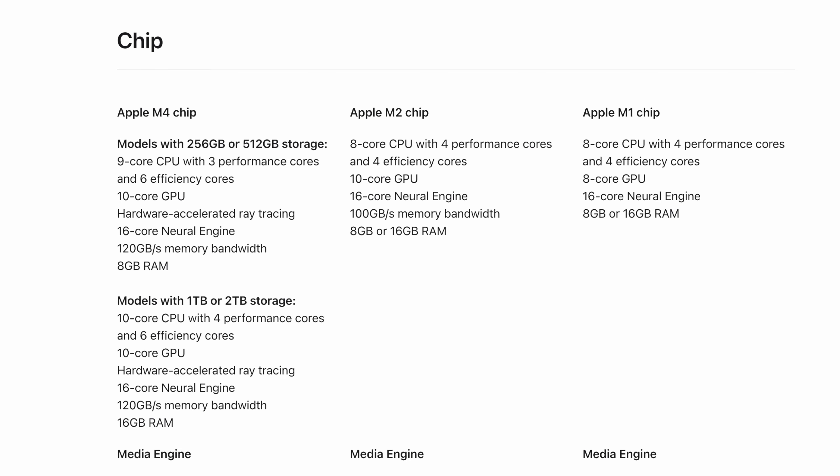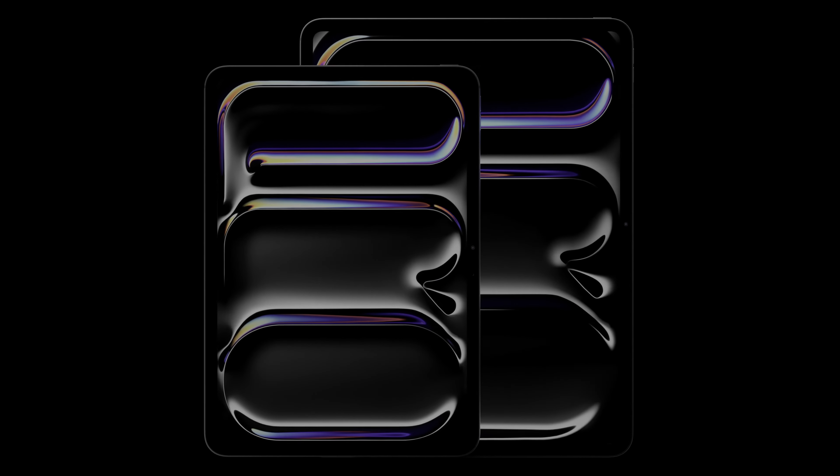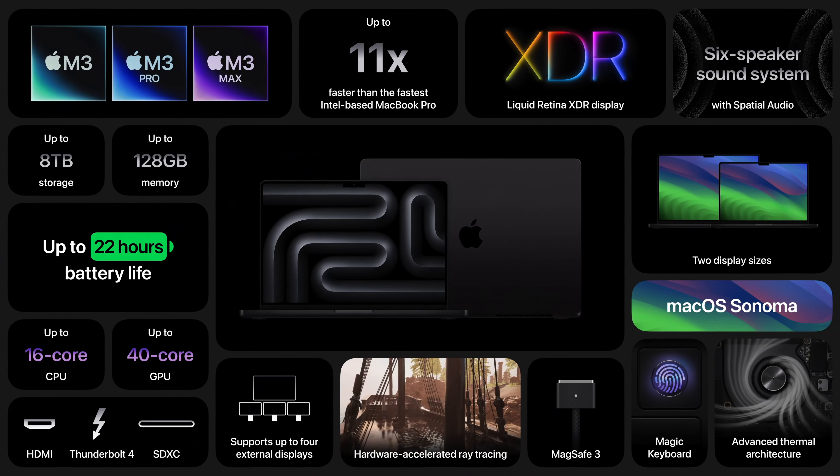But they did something else they haven't done on any other iPad before — they're using binned M4 chips for the 256 and 512 GB storage models. In layman's terms, the 256 and 512 models only have a 9-core CPU with three performance cores and six efficiency cores, while the 1 and 2 terabyte models have the full 10-core CPU with four performance cores and six efficiency cores. On paper this might not look like much, but overall it might end up making a difference. The bigger issue is that iPad Pros don't all have 16 gigs of RAM, and in 2024 they're still using 8 gigs of RAM in laptops and desktops. Can we move on from that already?